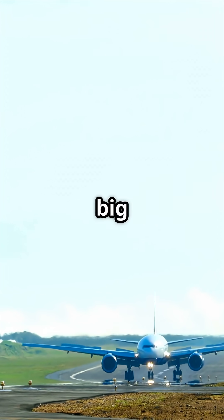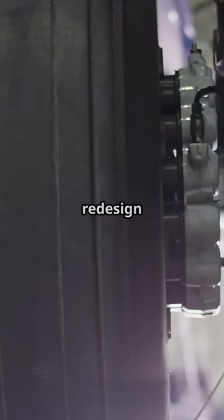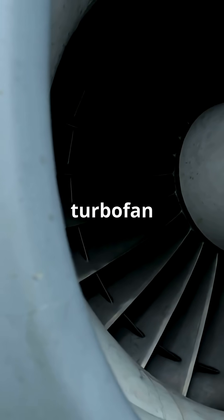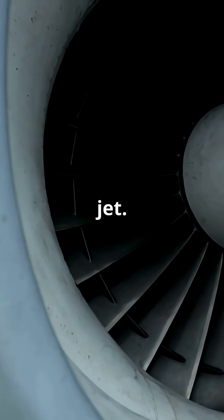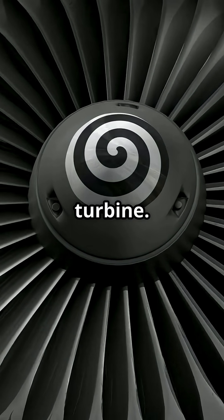The Boeing 777 doesn't just have big engines — it has engines so massive they forced Boeing to redesign the landing gear. The GE90 on the 777-300ER is the largest turbofan engine ever put on a passenger jet, over 11 feet wide, wider than the fuselage of a 737. That's not an engine, it's a wind turbine.